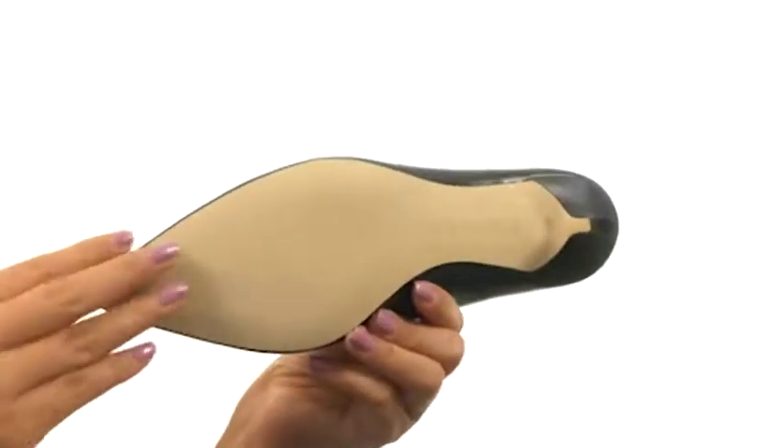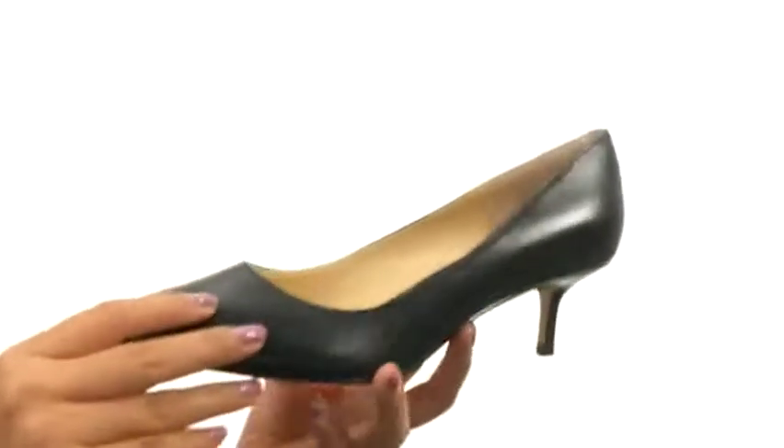Down at the bottom, there's a durable man-made outsole. Dress up any outfit with this beautiful pair from Ivanka Trump.